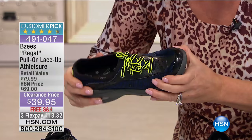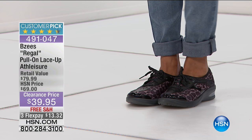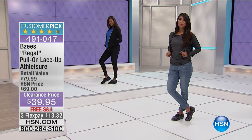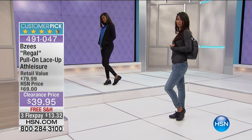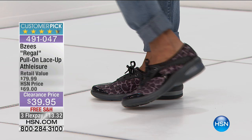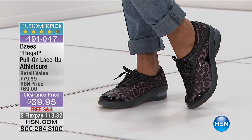If you take a minute to read the reviews from when we offered these at $69, every review was just outstanding. Free shipping today, special price, all sizes in medium and wide width. Get these home — you have your 30-day money-back guarantee. The only thing we ask is that you don't wear them outside. There's no break-in period. It's been one of our top comfort brands under the BZs label since we launched at HSN. Item number 491047.